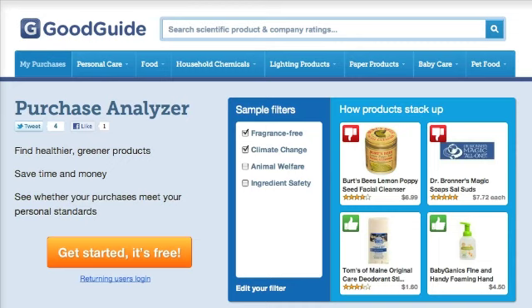But I realized we also need a place to track our progress. That's why we created the new Purchase Analyzer. Think of it as your own green personal assistant, where you can find safer, healthier products at the best prices, all in one place.